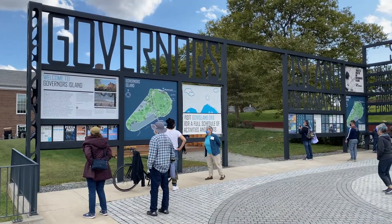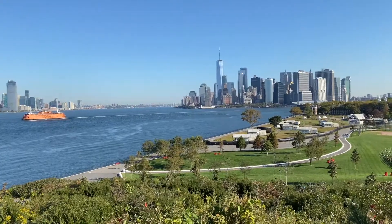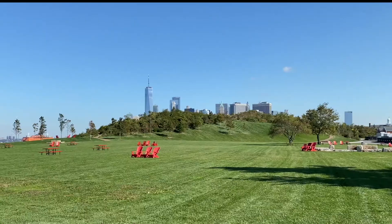Pentagram has designed the environmental graphics. Climb the hills created with Phil designed by West 8 and Matthews Nielsen landscape architects.